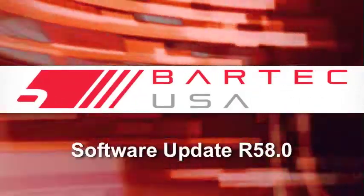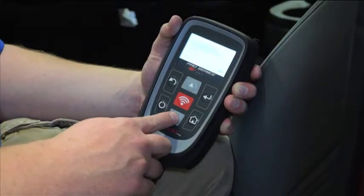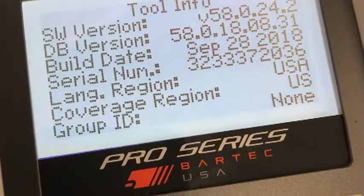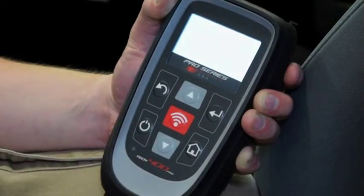Software update release 58.0. This video provides a basic overview of all the new menu structure and flow as found in Bartec's latest software release number 58. When you power the tool on for the first time, you quickly see a brand new home screen.